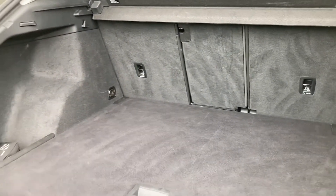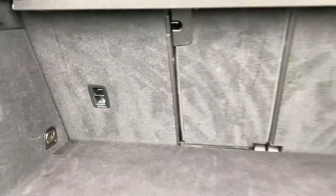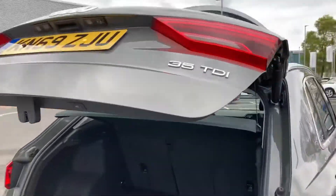As we open the boot, you've got a large amount of boot space — very practical. You've also got your ISOFIX points on the rear seats which makes it a family-friendly vehicle. It also comes equipped with the power-operated tailgate, which is always a lovely feature to have on a vehicle.